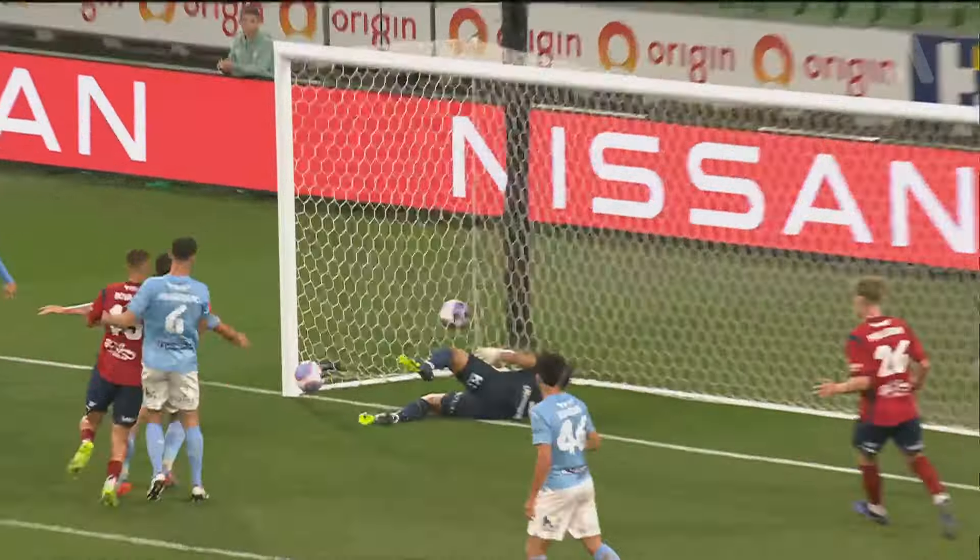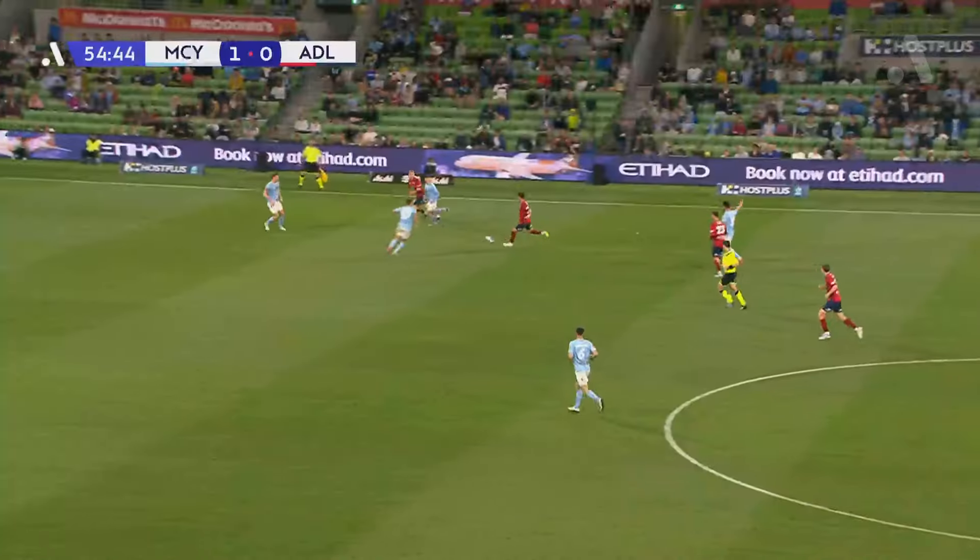What a save that is from Jamie Young — that is brilliant reflexes. Look at this — you would have seen it very late. That is an outstanding save.